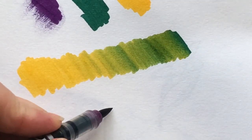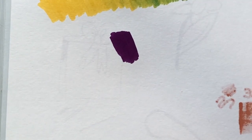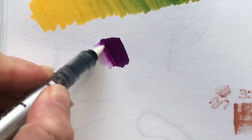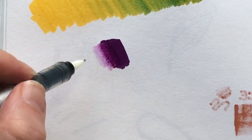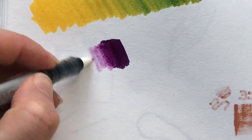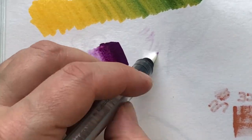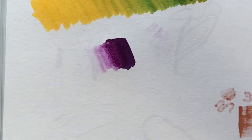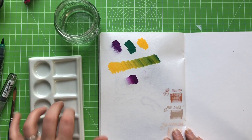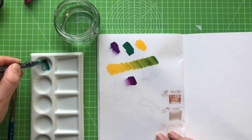Let's try the blender using the purple this time. These are really juicy — there is a lot of ink flow. Grabbing the blender to see if we can blend out a soft edge. That's quite aggressive. I think you might struggle to get a smooth gradient. You can kind of blend it out. Now I'm just going to go and get some water. I have some water and a ceramic palette.